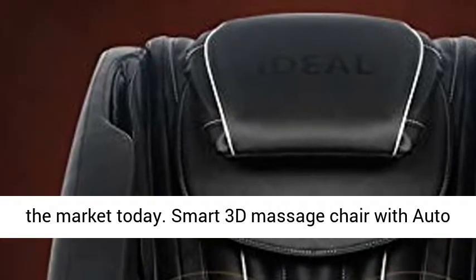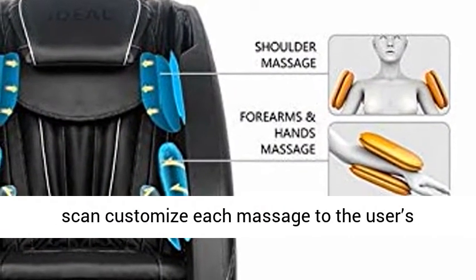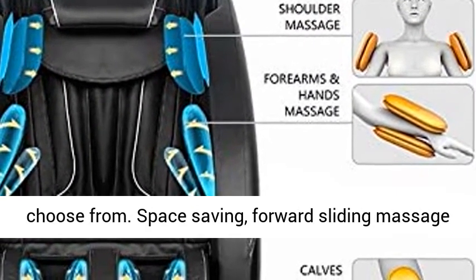To make this the best massage chair on the market today, the Smart 3D Massage Chair features Auto Height Detection. Lay back and let the Smart 3D Scan customize each massage to the user's height, with 3 full zero gravity positions to choose from.